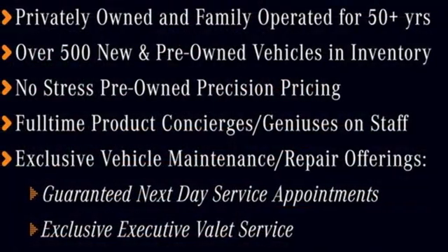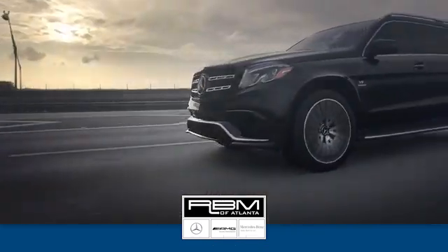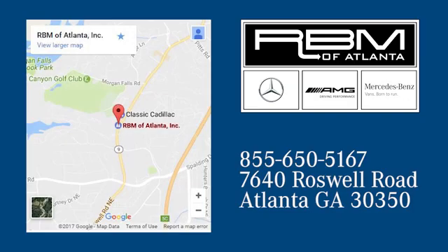There's even more to see in person — take it for a test drive today. At RBM of Atlanta in Sandy Springs, we have the best selection of new and top-quality pre-owned vehicles to choose from. We are conveniently located at 7640 Roswell Road in Atlanta.